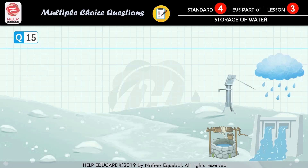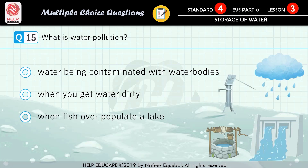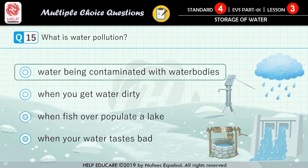Question number 15: what is water pollution? First option: water being contaminated with harmful substances in water bodies. Second option: when you get water dirty. Third option: when fish overpopulate a lake. Fourth option: when your water tastes bad. The correct answer is water being contaminated in water bodies.